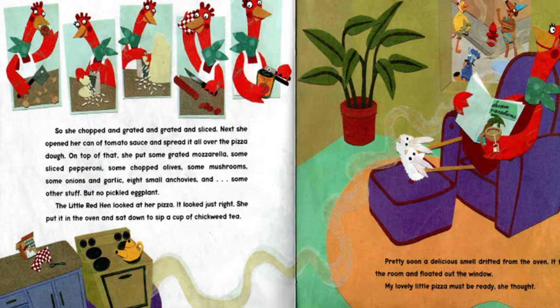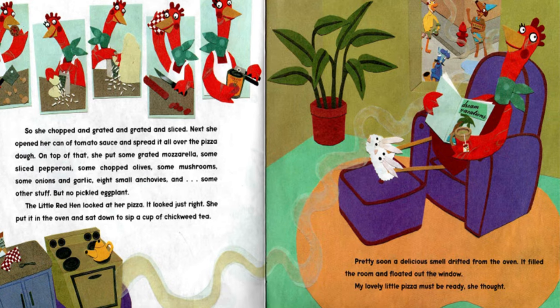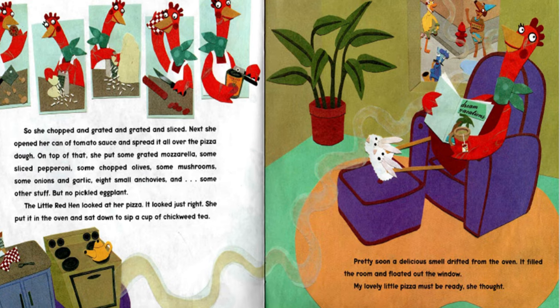So she chopped and grated and grated and sliced. Next, she opened her can of tomato sauce and spread it all over the pizza dough. On top of that, she put some grated mozzarella, some sliced pepperoni, some chopped olives, some mushrooms, some onions and garlic, eight small anchovies and some other stuff. But no pickled eggplant. The Little Red Hen looked at her pizza. It looked just right. She put it in the oven and sat down to sip a cup of chickweed tea.